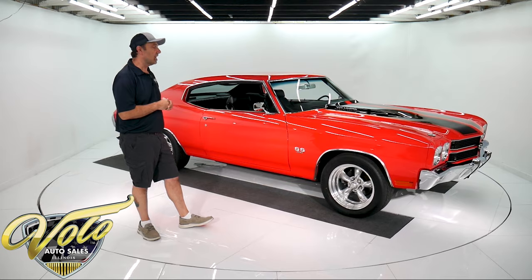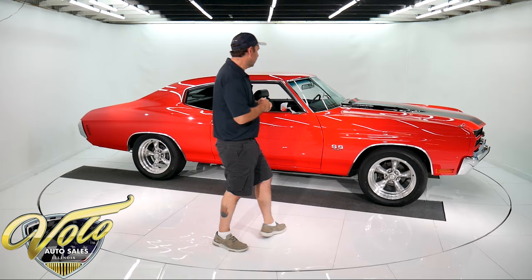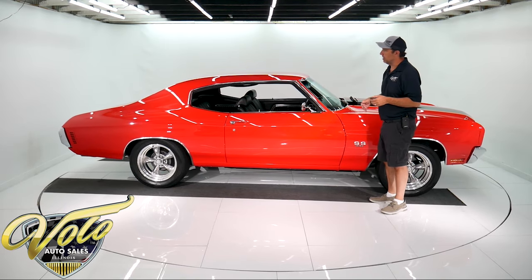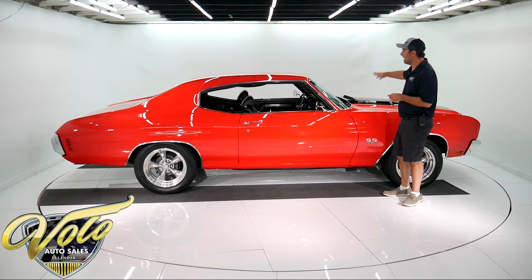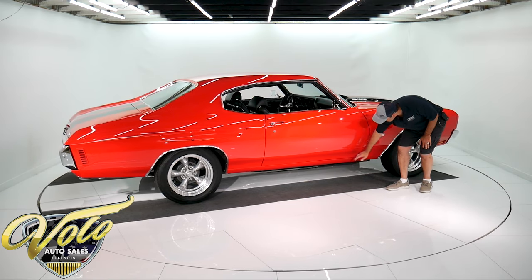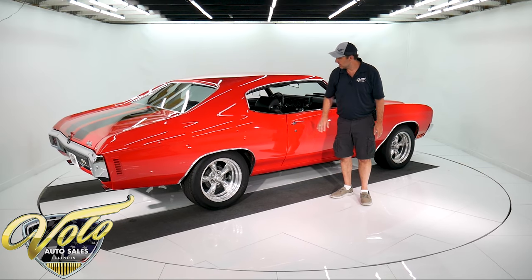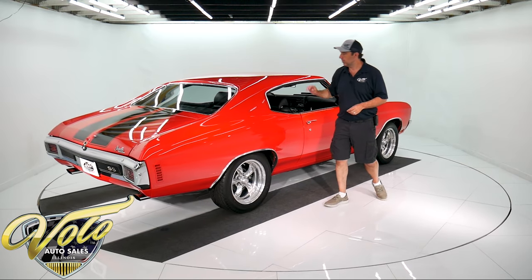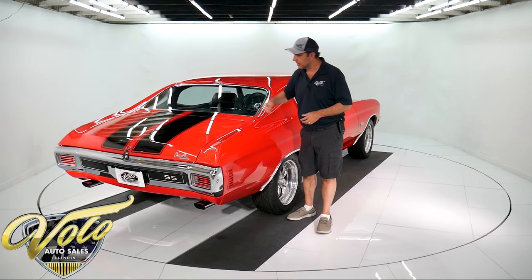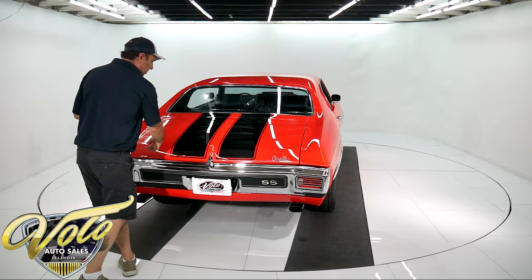This car is exceptionally nice — there's nice cars, and then this is up there. It is restored body-off frame. It's got cold air conditioning, gauges, Cowl induction. The fit and finish, the gaps are pristine. The car is polished like red glass. Every piece of stainless and molding is new, the glass is new. The stripes are done correctly — you don't even feel them, they're underneath the clear.